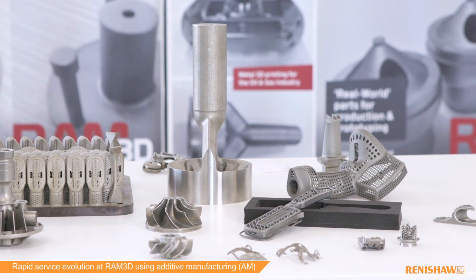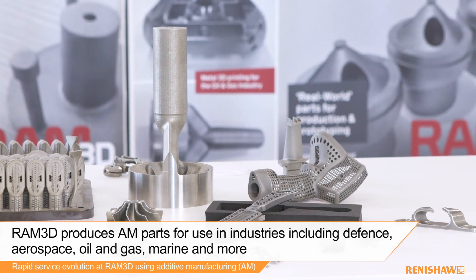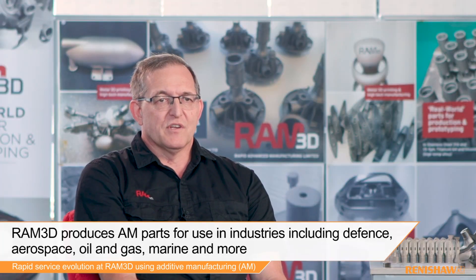Currently we're doing quite a lot of work in the defence and aerospace sectors — those are our two largest. We're also doing quite a bit of work in oil and gas, marine, and the consumer sector which includes bicycles. We do quite a surprising number of custom bicycles for companies around the world, and a range of other industrial components including climbing equipment for arborists and a whole raft of other components.